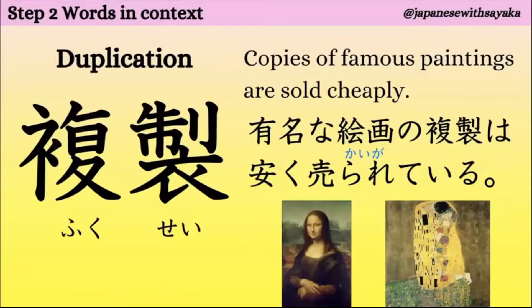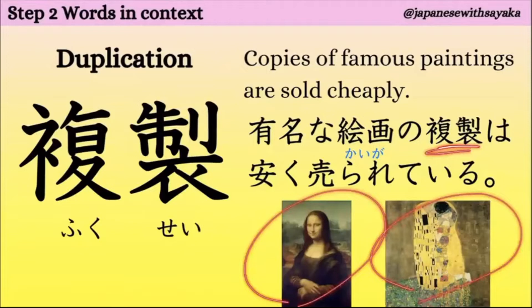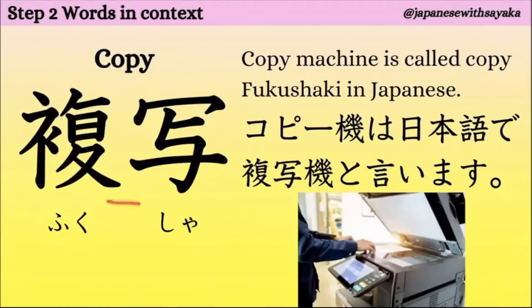次、複製。duplicationという意味です。有名な絵画の複製は安く売られている。これ、本物じゃなくてコピーですね。複写、複写。コピー機は日本語で複写機と言います。